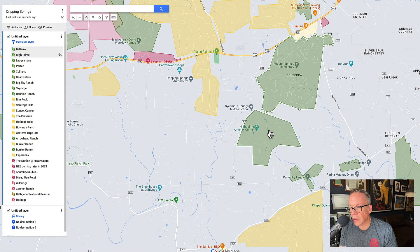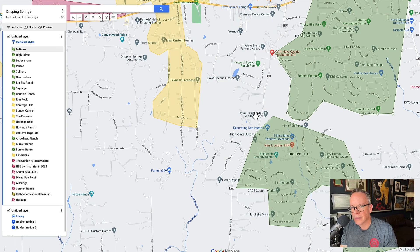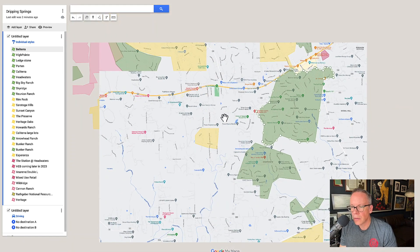Very similar to Belterra, down here you have High Point. I like High Point, but I do have one issue with it — you're reliant on really one road. If you want to go up to Belterra shopping, get up to the new HEB, or anywhere, you have to take this road. It passes right by Sycamore Springs Middle and Elementary, most of this road is 35 miles an hour with a school zone on top of that. It feels like a highway but it's 35. It's just kind of annoying having to travel this far.